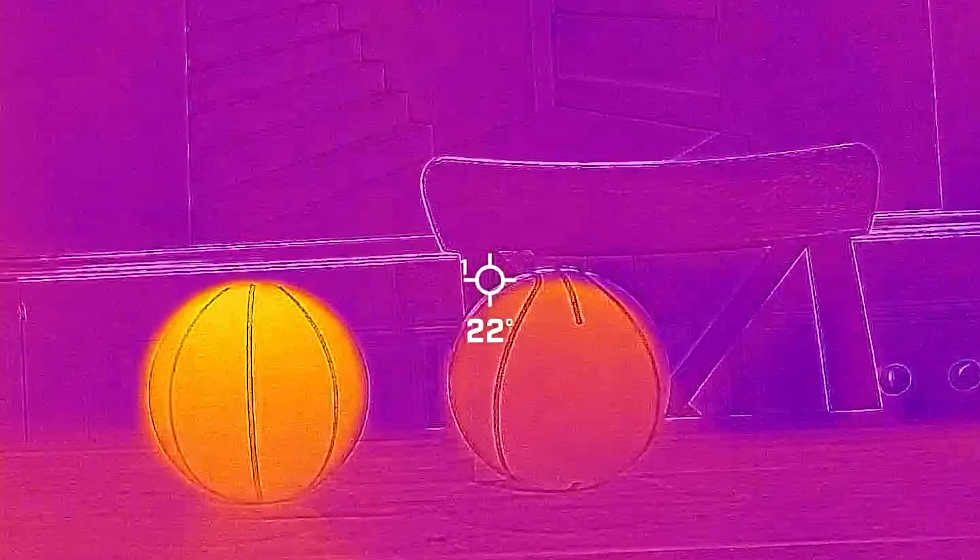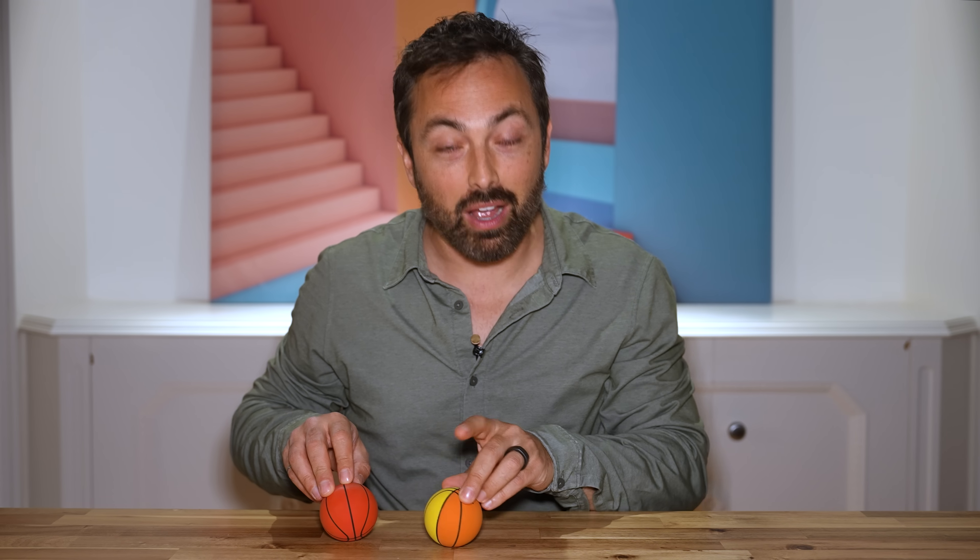You can see this rubber ball is significantly hotter now after squeezing. A second ball was held at the same time to confirm the heat wasn't just coming from the hand.